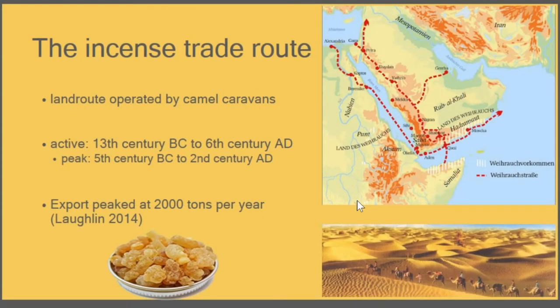With the domestication of the dromedary at the end of the second millennium BC, a wide network of trade routes began to develop, and by the late first millennium BC we see well-established trade connections inside the Arabian Peninsula. They connect to different regions inside the Middle East like Assyria, Mesopotamia, and Egypt, and even to the Greek and Roman world. This trade peaked between the 5th century BC and the 2nd century AD with an estimated export margin of 2,000 tons per year.